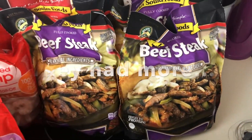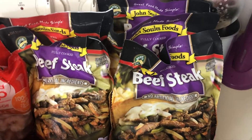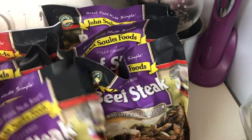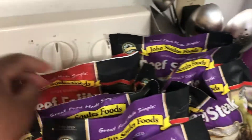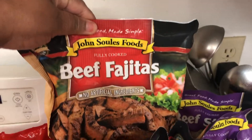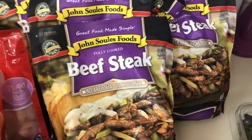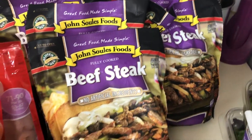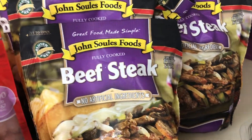I don't want to have to go out, so I took all they had on the top shelf. The same company, John Soule's, also makes pizza heaters — never tried that one before — and their chicken is really good as well.